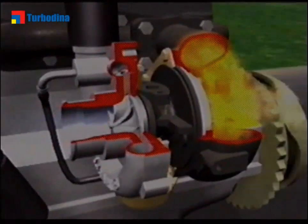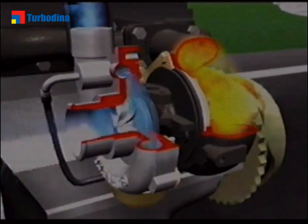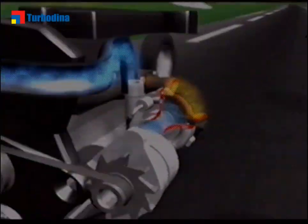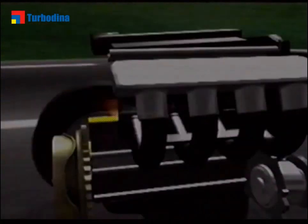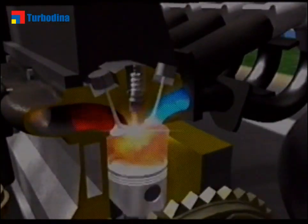The special shape of the compressor wheel, like that of the turbine wheel, has been designed to optimize the performance of our turbos. The air is sucked into the compressor housing where it is compressed, and then fed back to the engine, so that the engine is boosted.